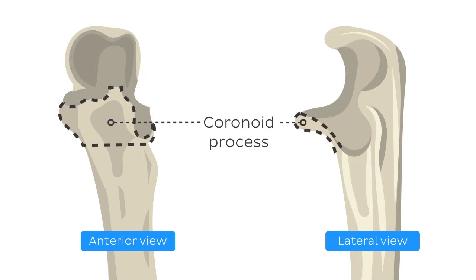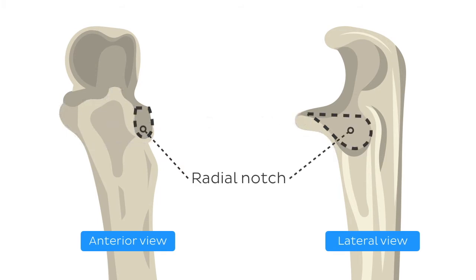The coronoid process is an eminence that projects forward from the upper and front part of the ulna. And the radial notch is the articular facet of the radio-ulna joint, which can be found on the lateral aspect of its head.